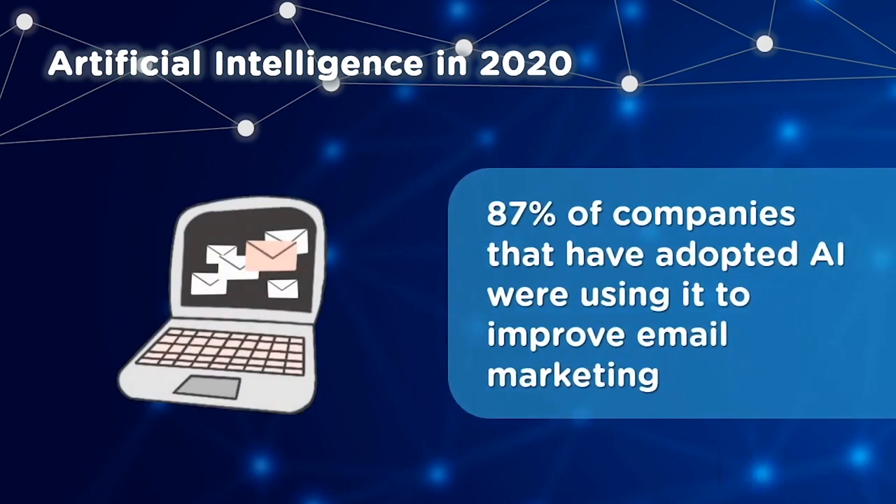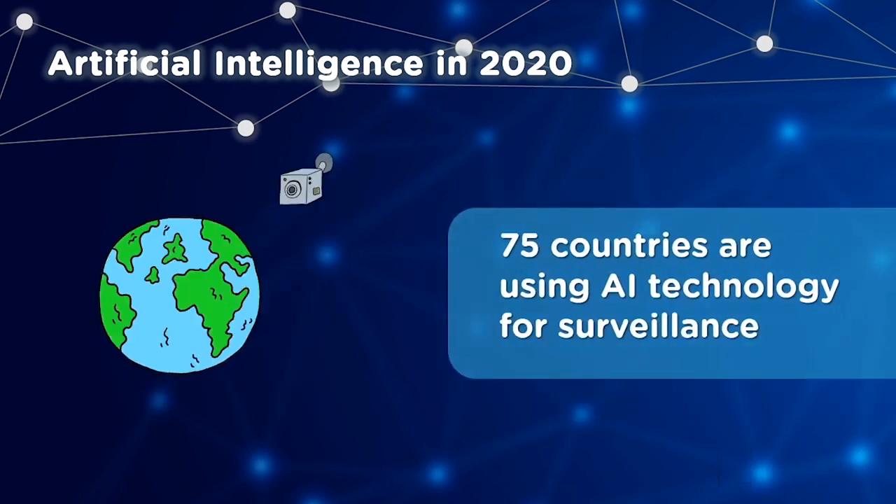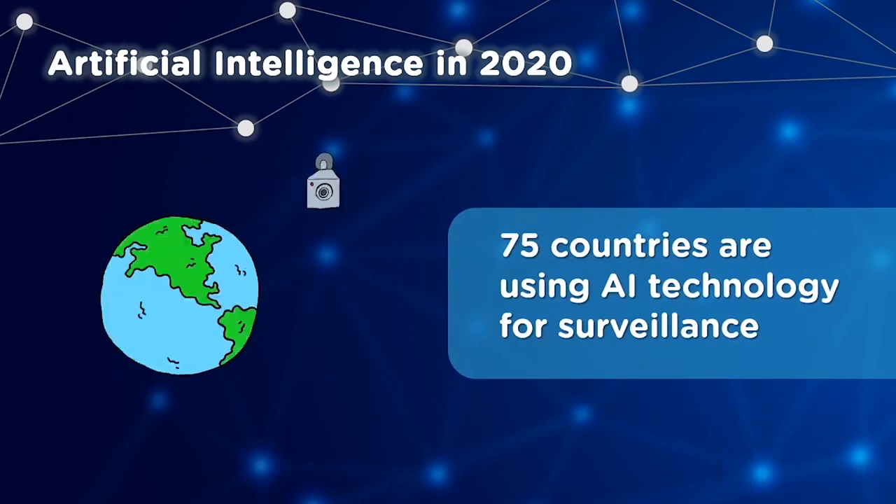In fact, 87% of companies that have adopted AI were using it to improve email marketing. And in some news that could be positive or negative depending on how you look at it, 75 countries are now using AI technology for surveillance. Now let's have a look at how artificial intelligence is used in different domains.